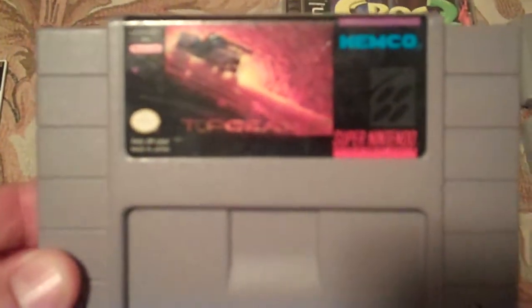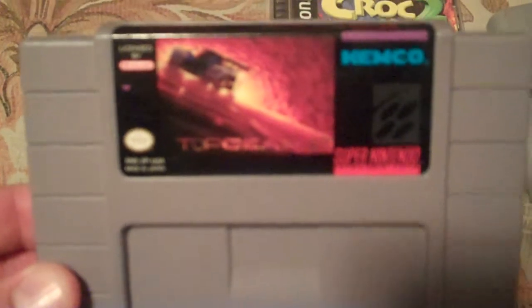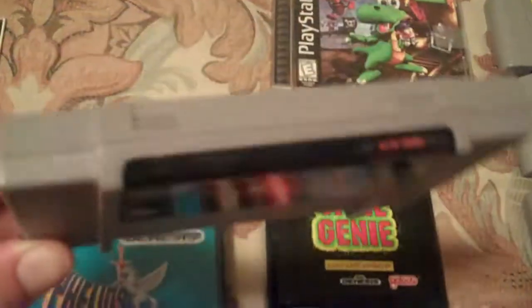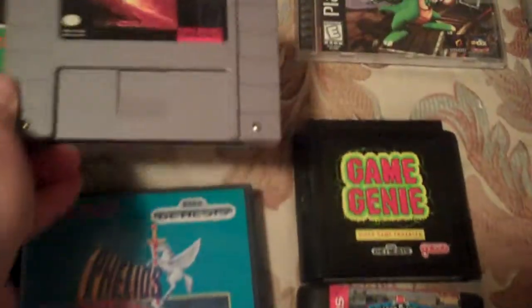Top Gear—I loved the first one on the Super Nintendo, and so this is the sequel. I think there's a third one, like Top Gear 2000 or something. This is a play copy—you can swap out Super Nintendo backs—but it's nothing more than something to play, so condition didn't bother me as much.